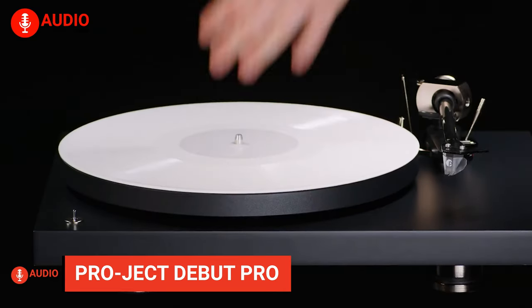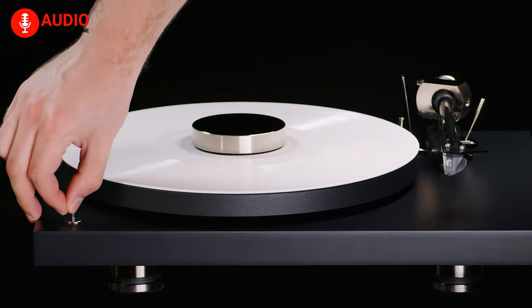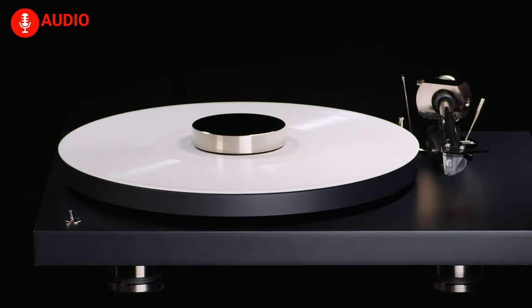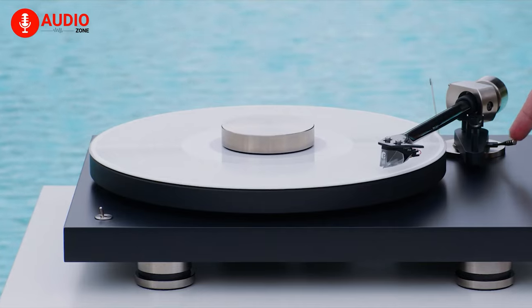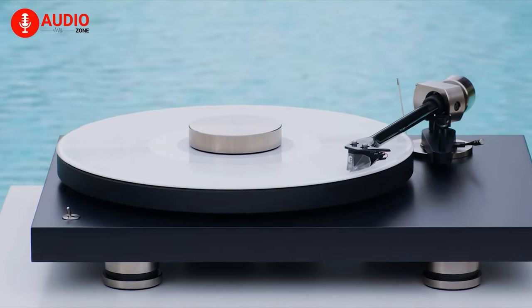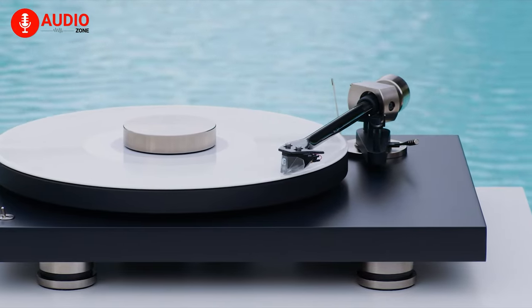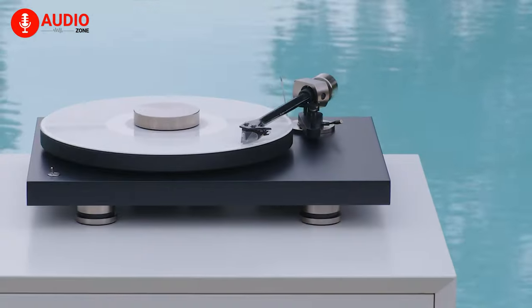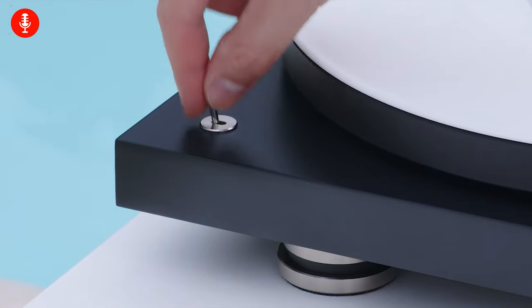And finally, experience the pinnacle of turntable performance with the Project Debut Pro. Its hybrid tonearm, crafted with a one-piece carbon-aluminum sandwich construction, achieves unrivaled rigidity and damping capabilities, setting the stage for seamless integration with higher-end MC cartridges. The impeccable nickel coating on the aluminum components ensures exceptional durability and resistance.